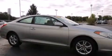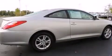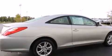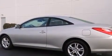Features include a split folding rear seat, cruise control, a rear window defroster, a 6-speaker audio system, front side impact airbags, a CD player, front fog lights, 4-wheel disc brakes with an anti-lock braking system, a keyless entry system, and air conditioning.